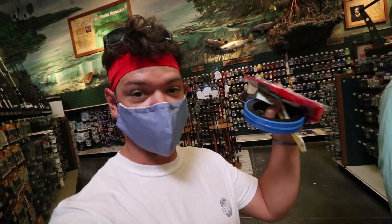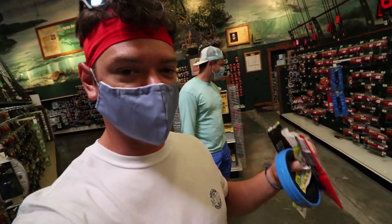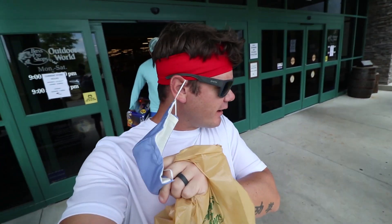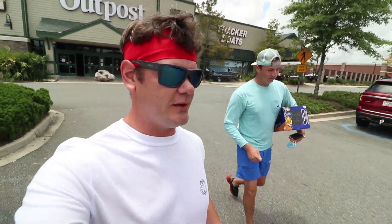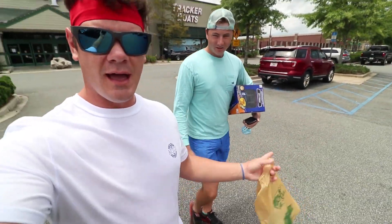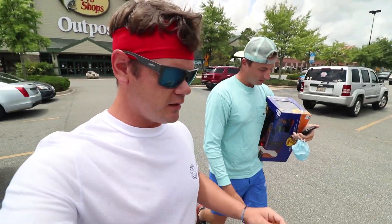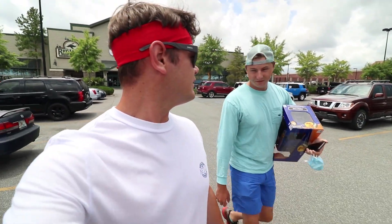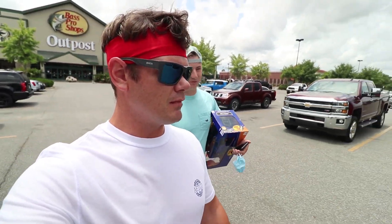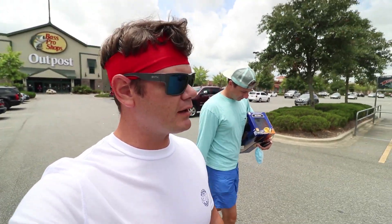We've got our five cheapest fishing lures from Bass Pro Shop. We're going to pay for them first - we don't want to just head outside without paying, that's bad. We finally successfully made it outside of Bass Pro with our five cheapest fishing lures. The five cheapest lures ended up costing us - I'll check the receipt - $33 total, take away $15, so like $17 or something. Yeah, we did good - mostly ones and twos.